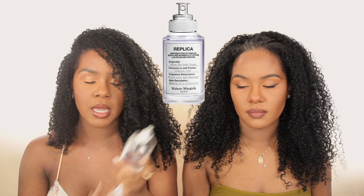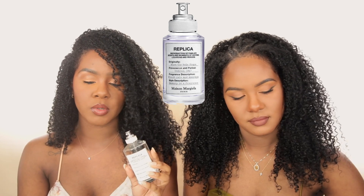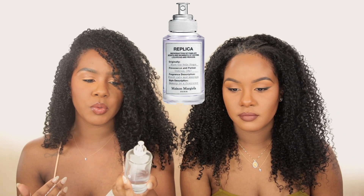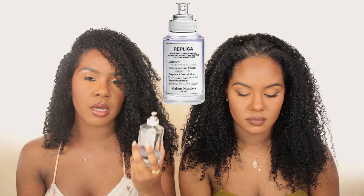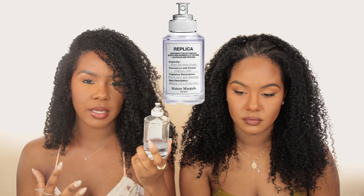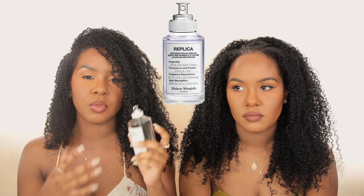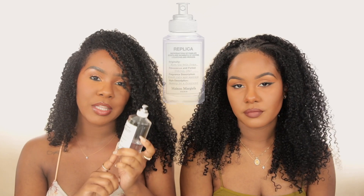My second scent is from Maison Margiela's Replica line — this one came out recently and it's When the Rain Stops. I can't stop wearing it, as you can see from how much I've used. I love how soft but floral but warm it is — it smells like the name, like after it's been raining, kind of wet and aquatic, but with a really rosy, soft, feminine undertone. The notes are aquatic accord, rose petal, and pine needle. It's a very unique floral — almost unisex, kind of like bubble bath but slightly more feminine.